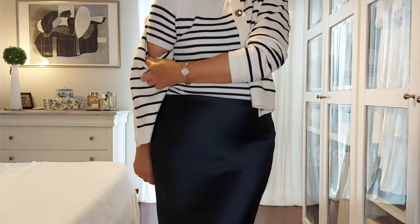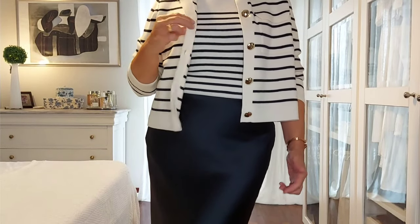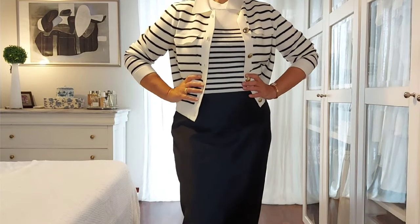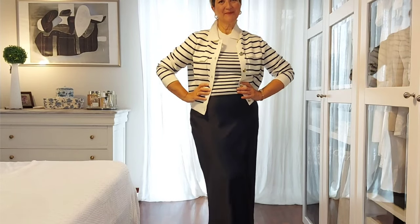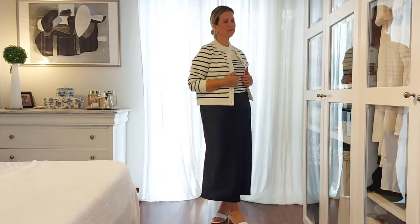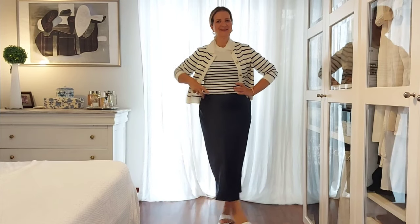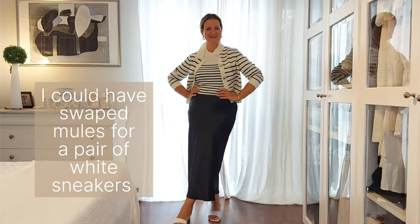Stripes on stripes — this could not be everybody's cup of tea, but I wanted to play a little bit with this double pattern, because fashion is also about playing, experimenting, and having fun. My t-shirt is also from Cezanne and it is really comfortable. This combo is perfect for a cooler day since the t-shirt is a blend of cotton and wool, very comfortable on the skin.